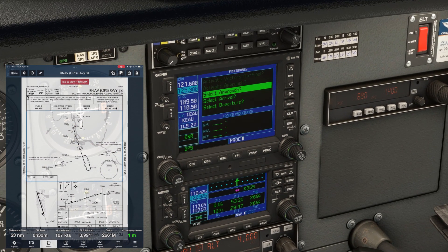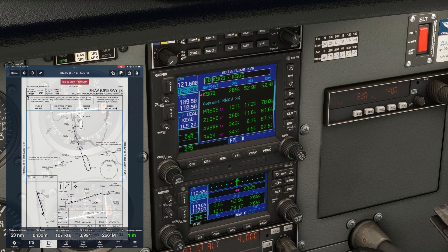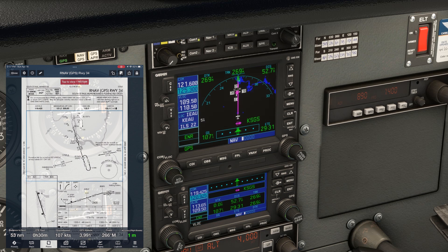We'll hit PROC, choose the RNAV 3.4, select PRESS as the transition, and we'll load it for now. Let's look at the plate and brief this approach. We already got our weather and we're speaking with Minneapolis Approach. The frequency listed on the plate is 121.2, but we're on 121.6 — that can happen with busy facilities like this, but maybe we'll be handed off one more time to that listed frequency. We can set our CTAF on standby: 122.7.